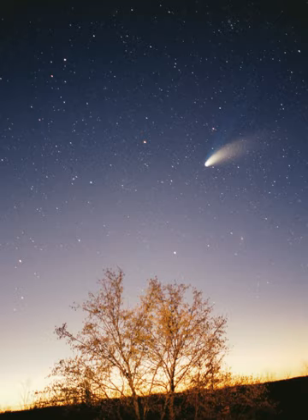The solar system is located in the Orion Arm, 26,000 light-years from the center of the Milky Way galaxy.